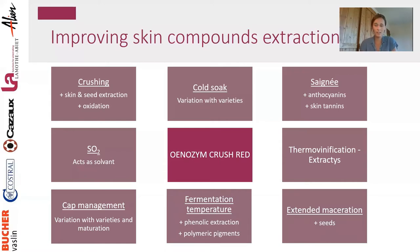Extended maceration gives higher extraction from seeds. Be careful, though — if you focus on seeds, you need them to be ripe, meaning brown. Green seeds tend to be very bitter and astringent and do not give any positive effect.